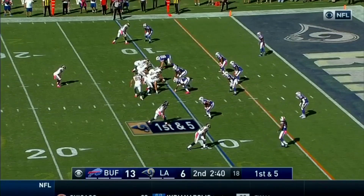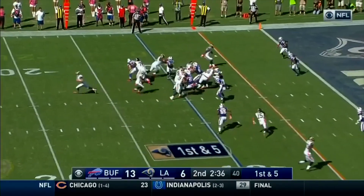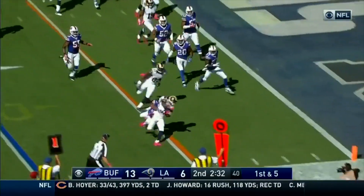Austin in the backfield. Bills have four in their secondary. First and five. Austin with a nice cut. And the chase.